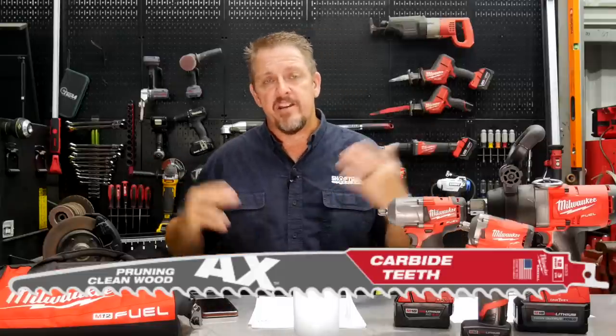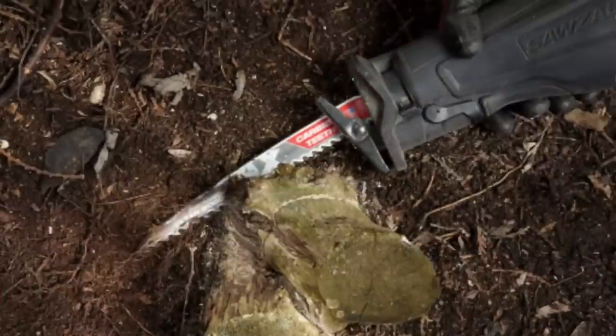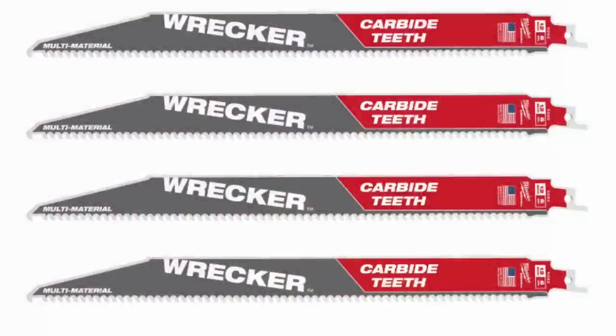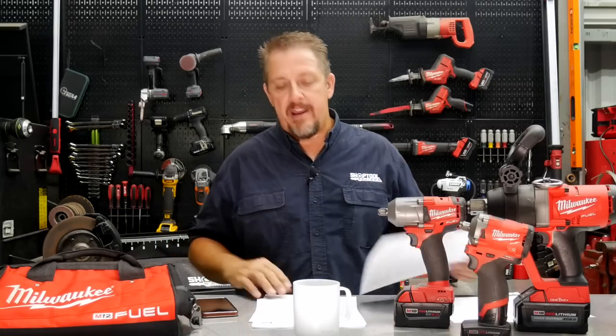Coming in September, Milwaukee is expanding their Sawzall reciprocating saw blade line. Part of the AX series is a new pruning blade specifically made for cutting soft and hardwood branches — available up to 12 inches in various packs. There's also a new Wrecker line of carbide-teeth blades for demo work, plus new torch blades. Milwaukee keeps expanding that blade line and we look forward to testing the pruning blade.